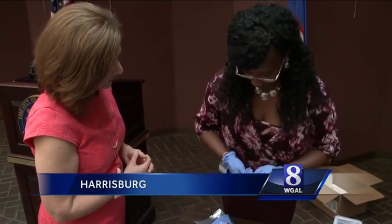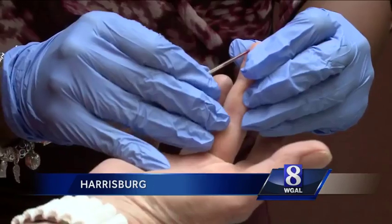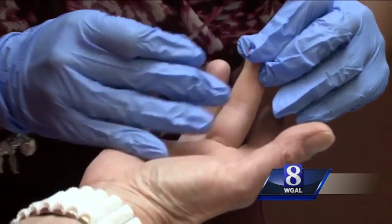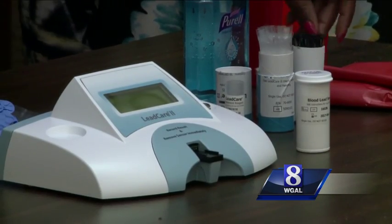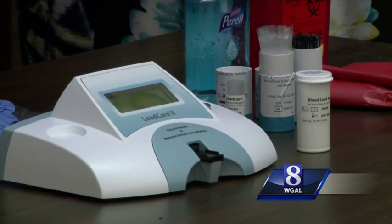Registered nurse Regina King drew a small amount of my blood to demonstrate the new lead analyzer. It will be used to test young children in Harrisburg. Historically, you would have to get the blood draw and have it sent to the lab, and it would take a couple of days to come back. With this test, you can get your results in three minutes.